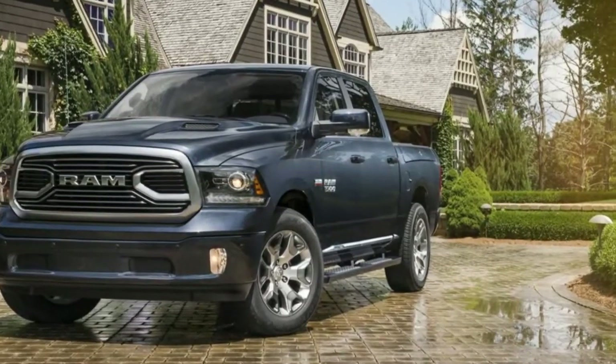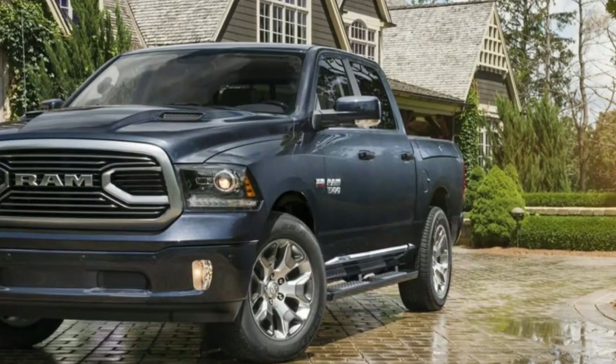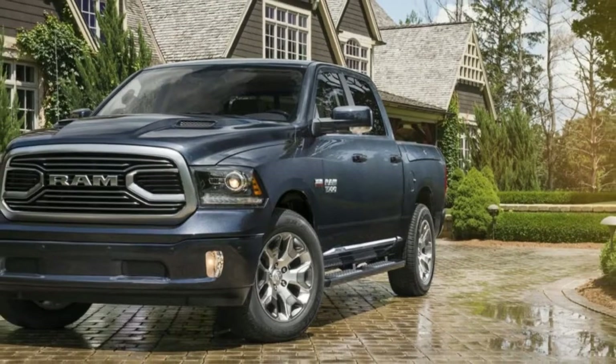Welcome to Boss Automotive. 2018 Ram 1500 Limited Fundamentals: Expensive, Valuable and Savvy.